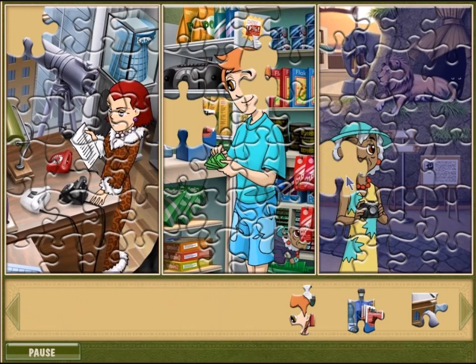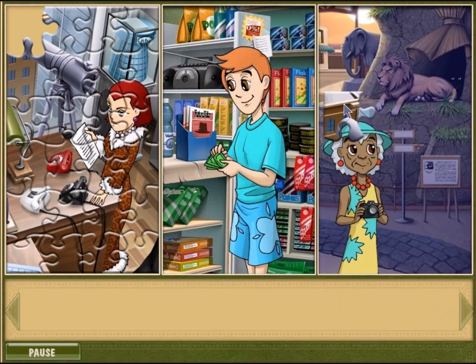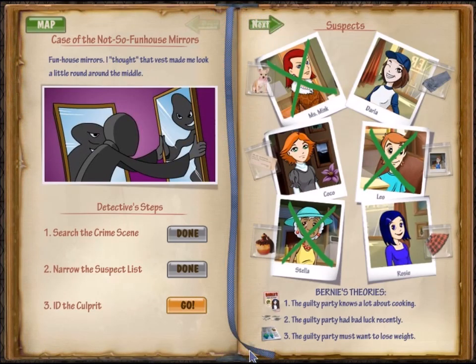We're almost done. That piece clearly goes there — it's her face. She's got a little telescope there. That's weird — is she spying on other people from her office? I don't like that. Miss Mink, what are you doing?